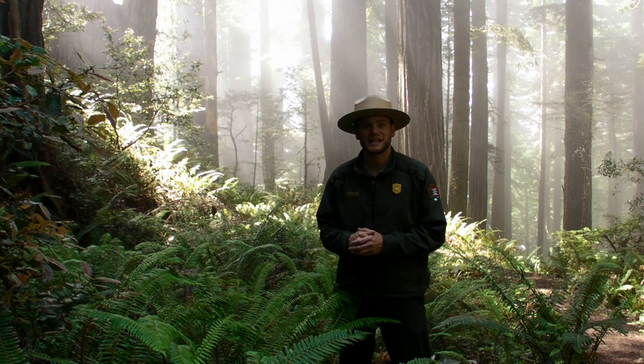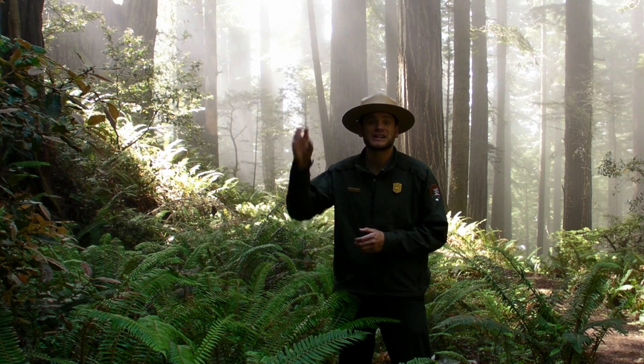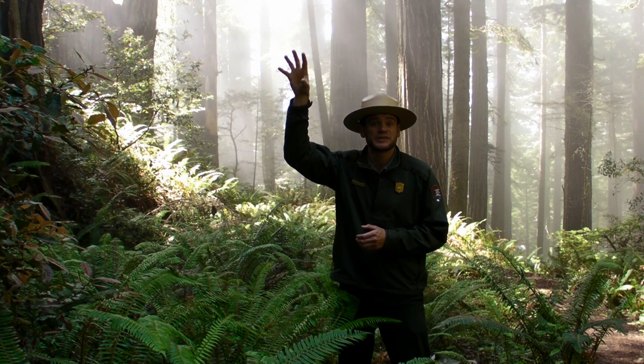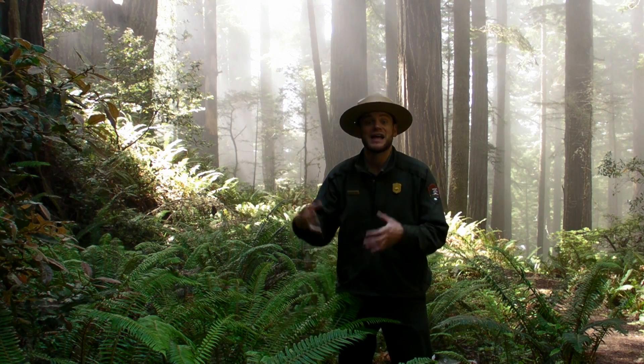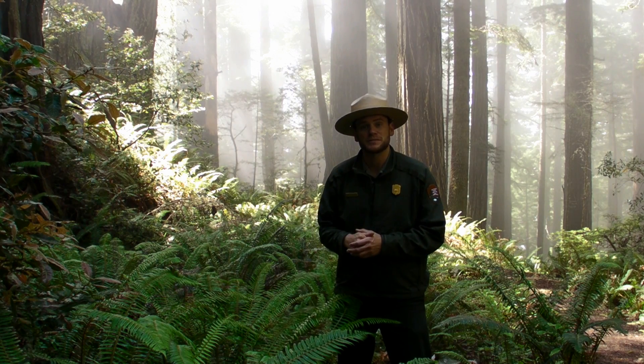While it is true that coast redwoods can receive a very small amount of water from fog directly through their needles, most of that fog condenses on the needles up at the top of the tree, drips down to the bottom, and then makes its way all the way back up to the top through the tree's root system.